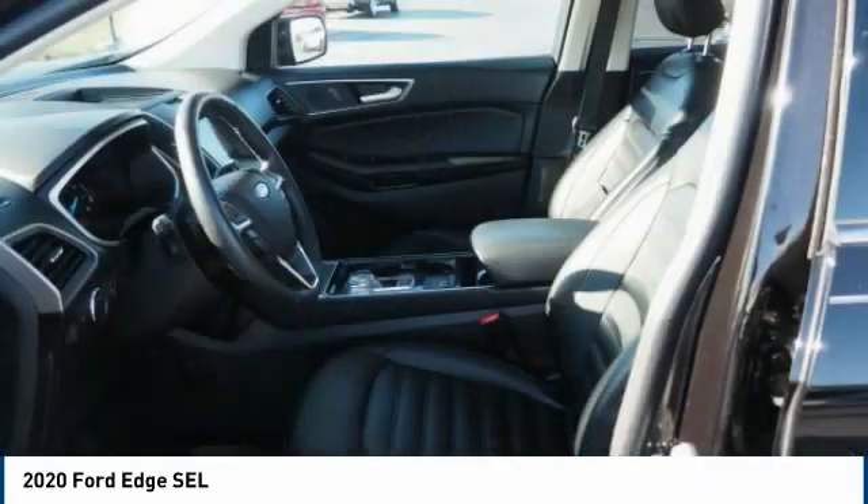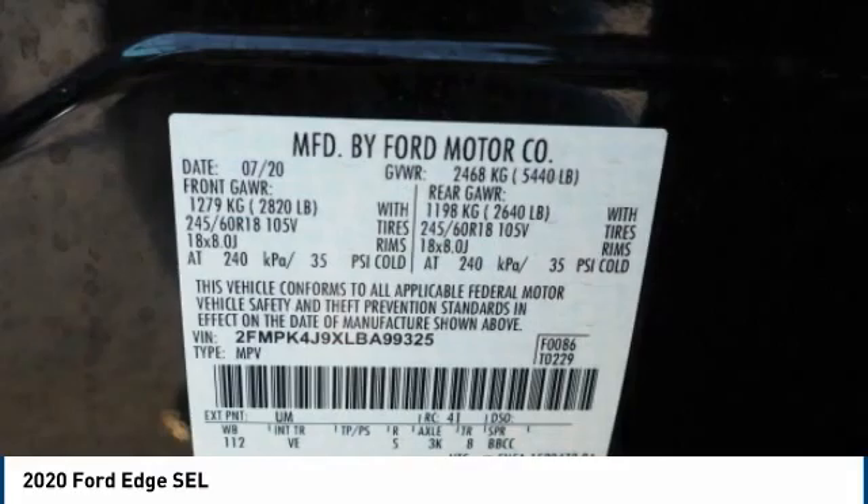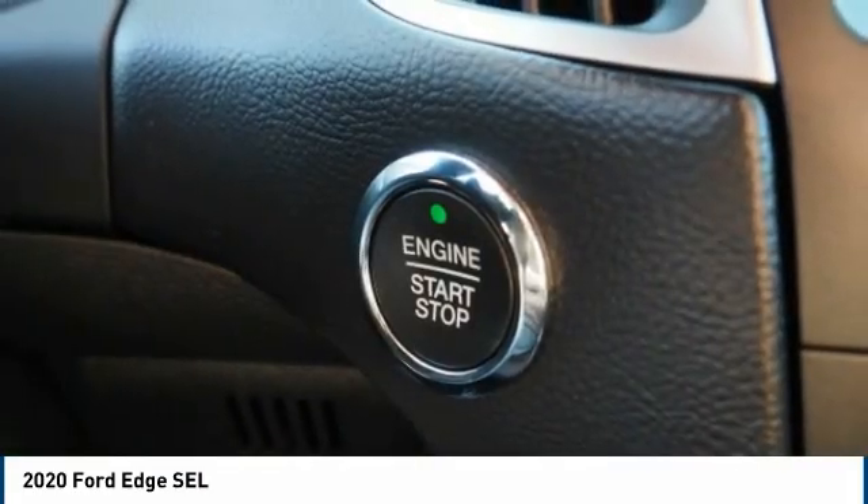Traction control, stability control, roll stability control, battery saver, and braking assist. Take this vehicle for a spin and see why so many shoppers are now proud owners.